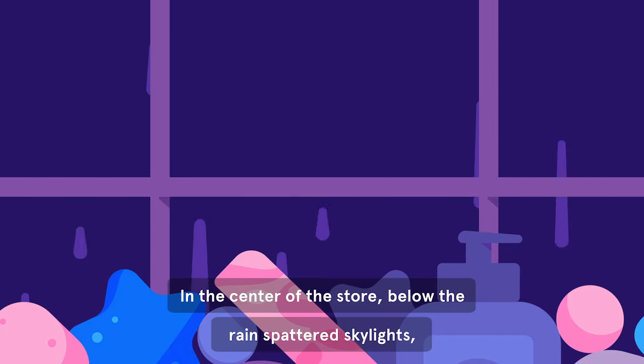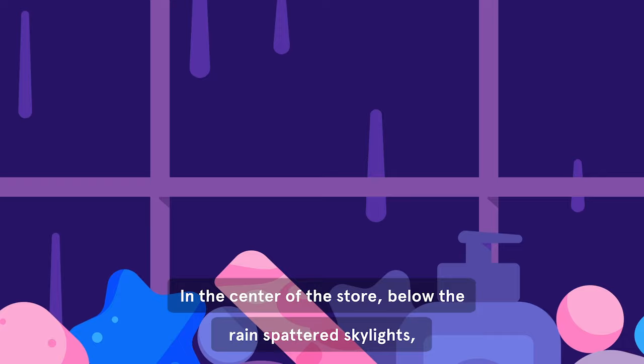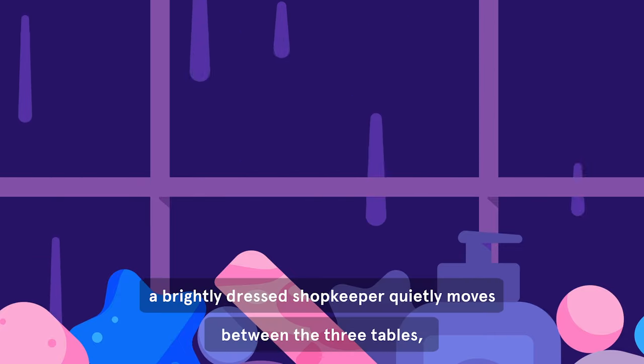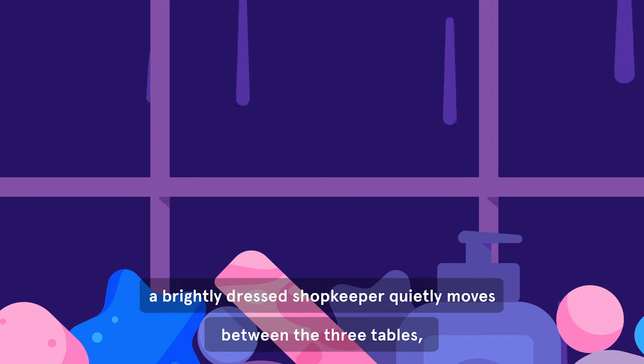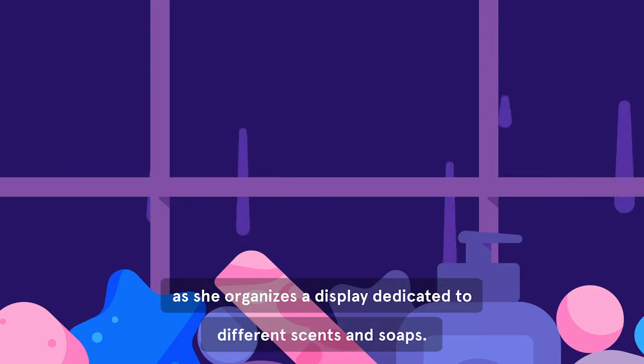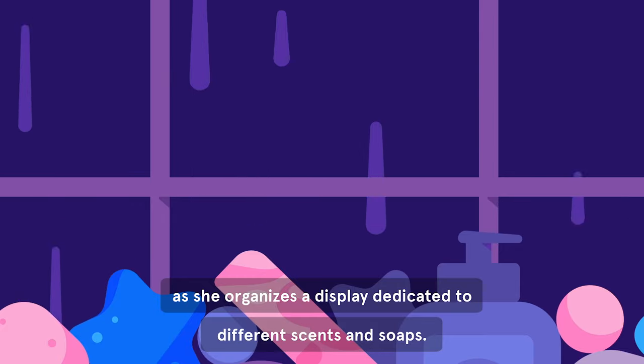In the center of the store, below the rain-spattered skylights, a brightly-dressed shopkeeper quietly moves between the three tables as she organizes a display dedicated to different scents and soaps.